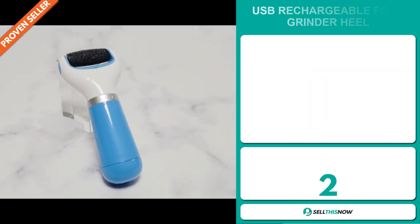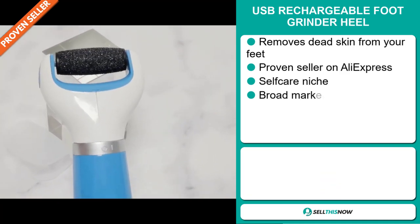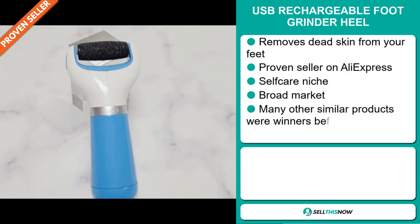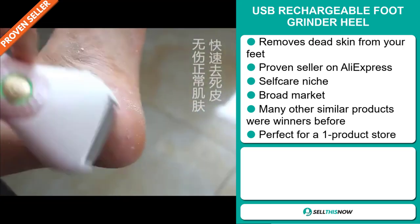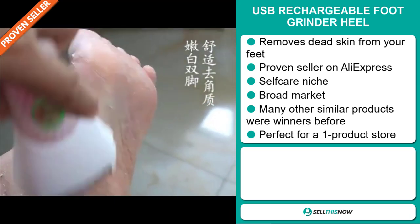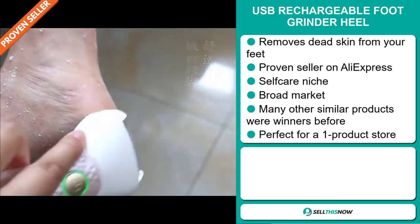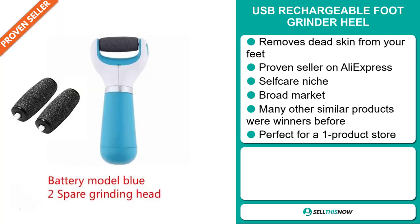Our next product is the USB Rechargeable Foot Grinder Heel. This removes dead skin from your feet, and it's a proven seller on AliExpress with many, many orders. It falls under the self-care niche market. We also think that this item has a broad market base, and many other similar products were winners before on the market. It's perfect for a one-product store.